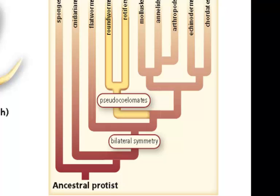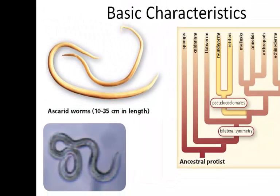As you can see in both examples of our roundworms, they're both rounded. They exhibit bilateral symmetry, and they have a complete gut, which means that there is a one-way movement of food from the mouth through the body and out of an anus.